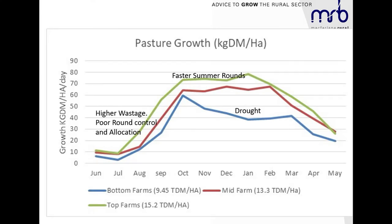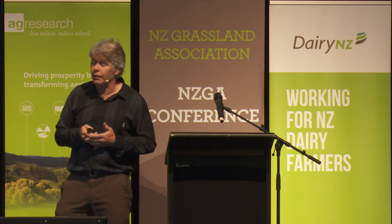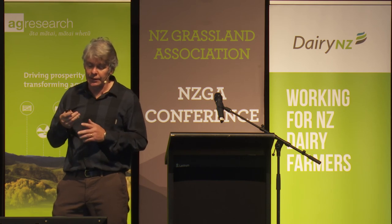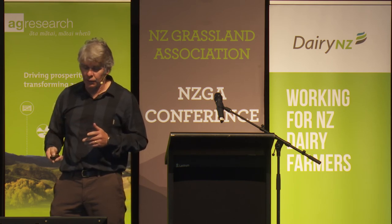Farmac's is based on an average utilisation of 85% — we run everybody with the same utilisation. The mid farms just have a poorer growth rate, which is likely also around poorer utilisation and lower covers. In terms of growth rates during the summer rounds, that's pretty genuine — they're running with lower covers and faster rotations, compromising their summer growth rates. A lot of this really boils down to just controlling pasture, feed budgeting, and making really good proactive decisions.